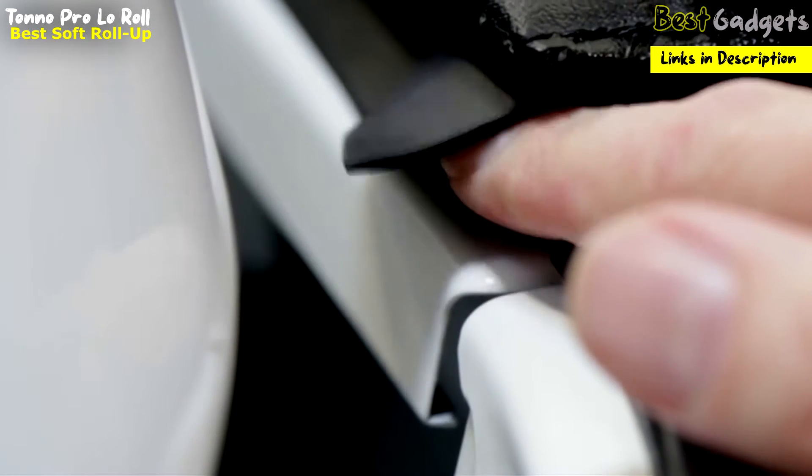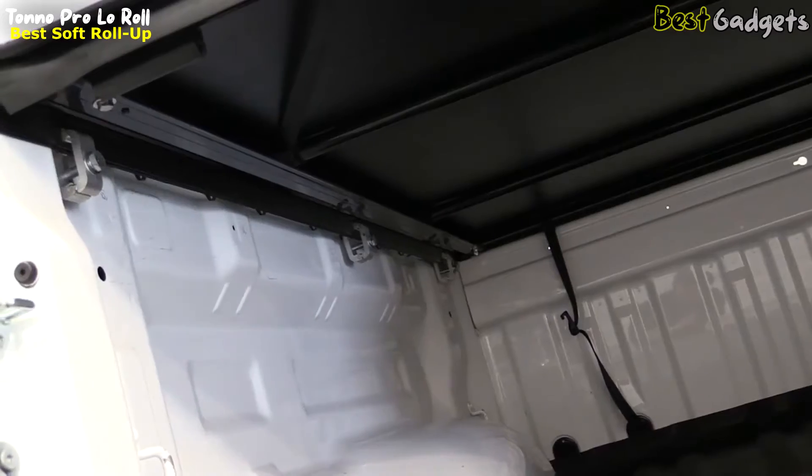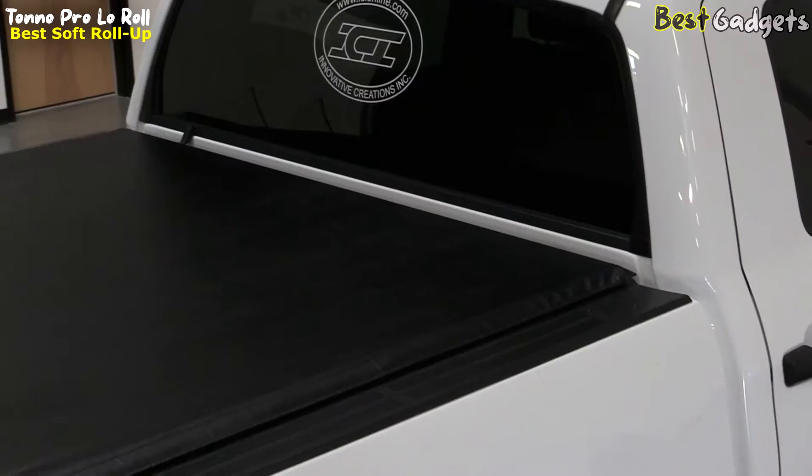The first thing you'll notice is the weather sill flap that is sewn into the front of the cover. This flap helps prevent unwanted moisture from rain and washing from getting into the bed of your truck. The Tonno flap is sewn in for added security, unlike others which are only glued in.